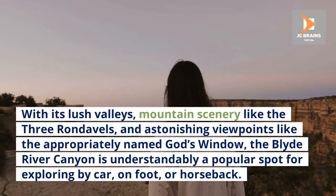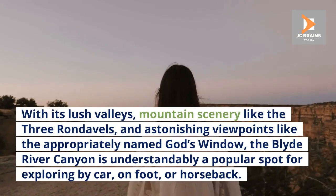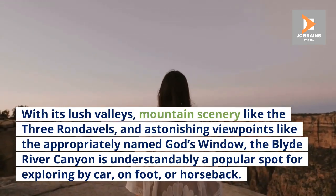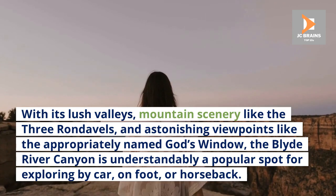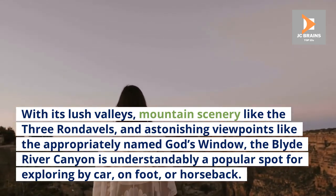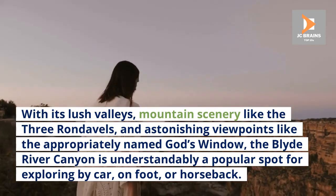With its lush valleys, mountain scenery like the Three Rondavels, and astonishing viewpoints like the appropriately named God's Window, the Blyde River Canyon is understandably a popular spot for exploring by car, on foot, or horseback.